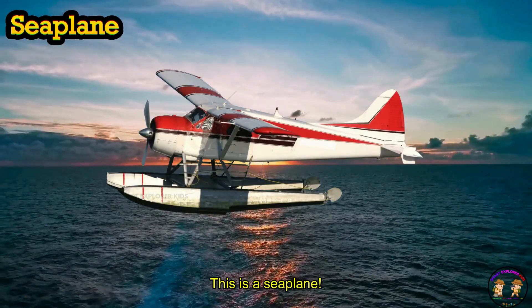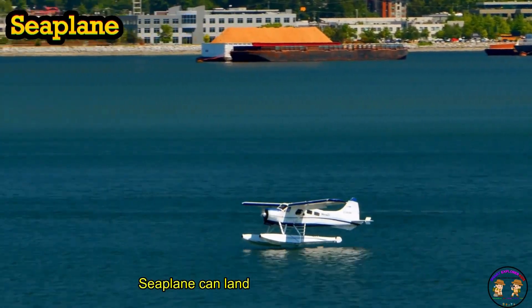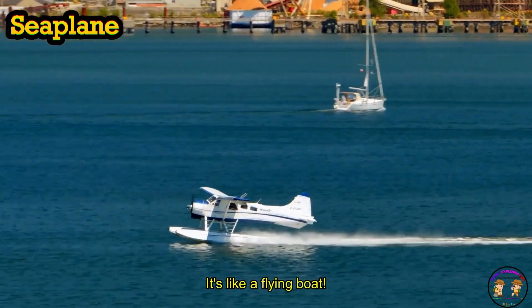This is a seaplane! Seaplane can land on both water and land. Splash! It's like a flying boat.